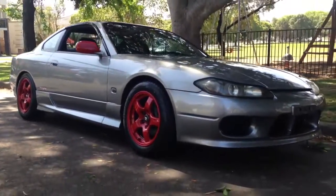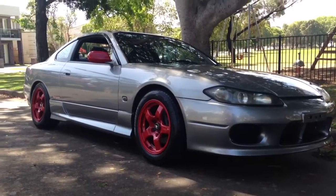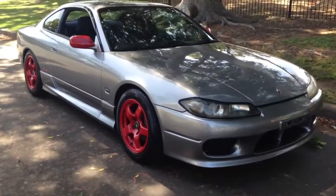Hello viewers. It's Phil Lee from Edward Lees. Very happy with this car that's just arrived from Japan — it's just absolutely stunning.